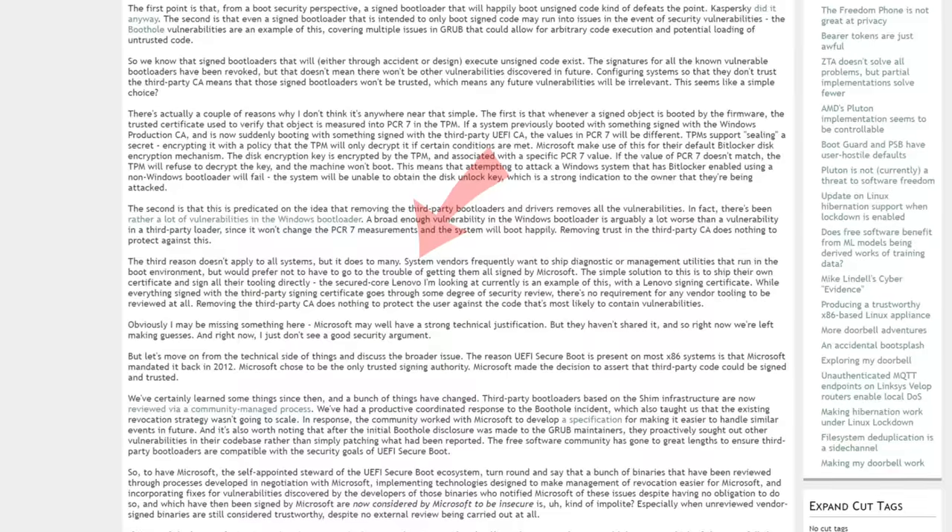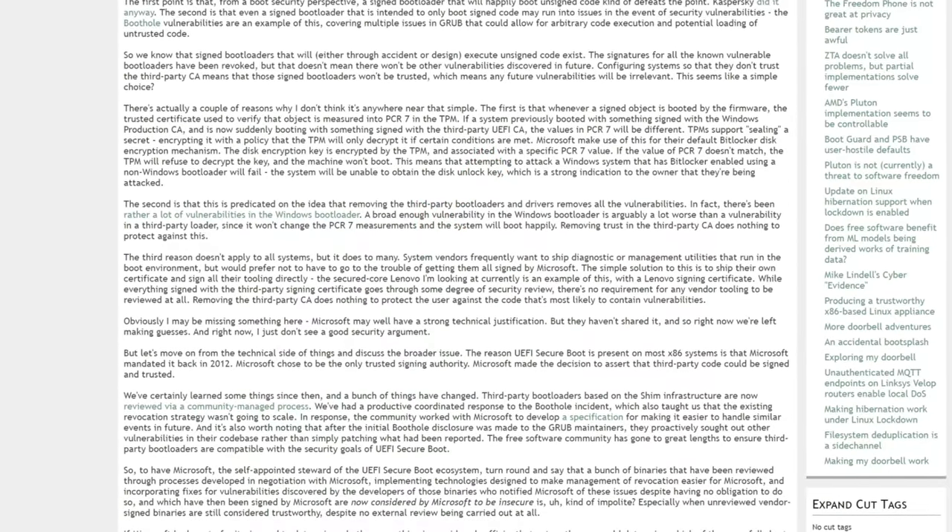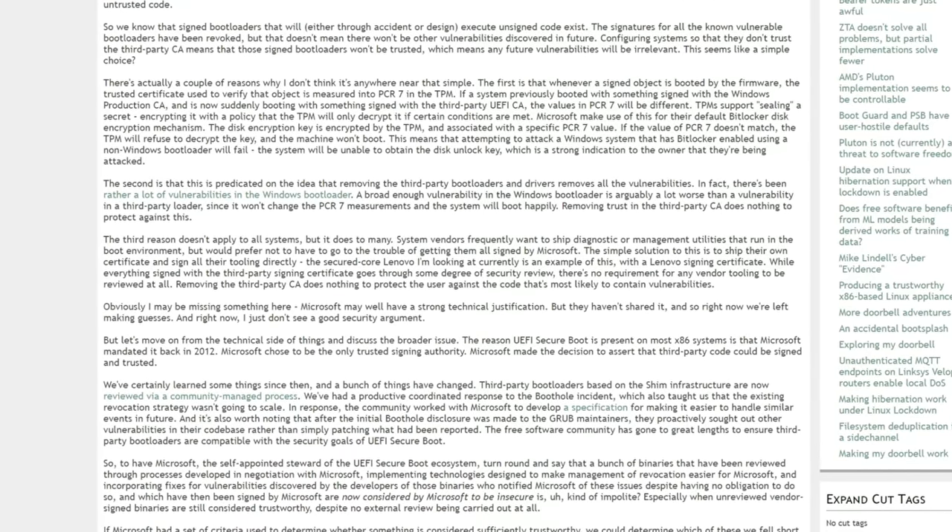So the answer is: we have no idea what Secure Core actually is. What's their justification? Matthew Garrett proposes an interesting and somewhat plausible reason for Microsoft to ban third-party CAs. System vendors frequently want to ship diagnostic or management utilities that run in the boot environment but would prefer not to have to get them signed by Microsoft. The simple solution is to ship their own certificate and sign all their tooling directly. So has Microsoft turned a new leaf — are they actually trying to protect end users against bootloader-level telemetry and data collection installed by the vendor? No.